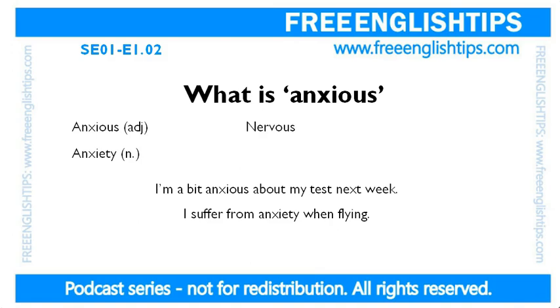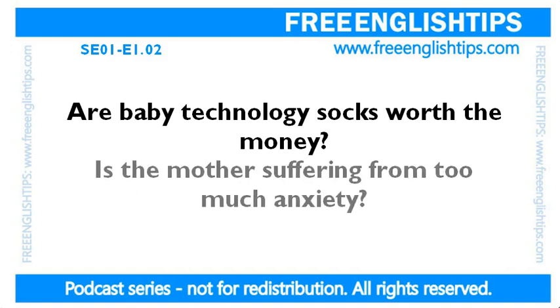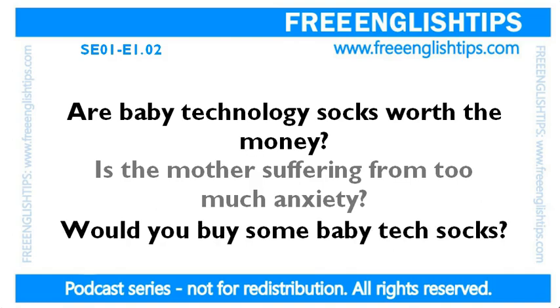Ladies and gentlemen, I hope you enjoyed that lesson. I've got some questions for you. Are baby technology socks worth the money? Would you spend $300 on socks to monitor oxygen levels — do you think that's worth it? Does a baby's health have a price? Second question: is the mother suffering from too much anxiety? What are the chances of the baby stopping breathing in reality? And finally, would you buy some baby tech socks if you had a baby now?